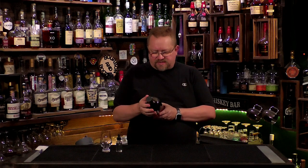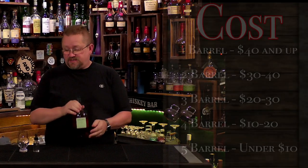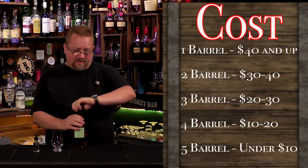It is 40% or 80 proof and it is about $50 if you can find it. You can buy this here in Texas so I would imagine you can buy it in quite a few states, if not most of them. But we're going to go ahead and give this a try.